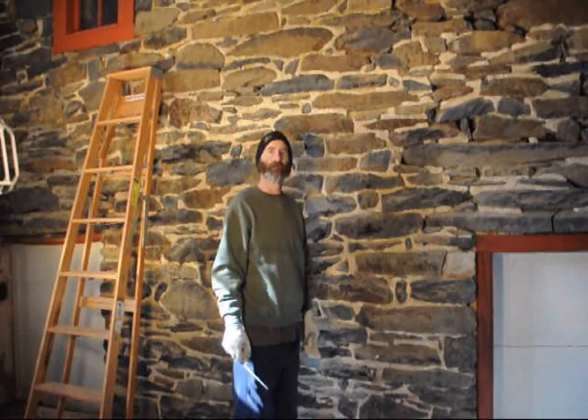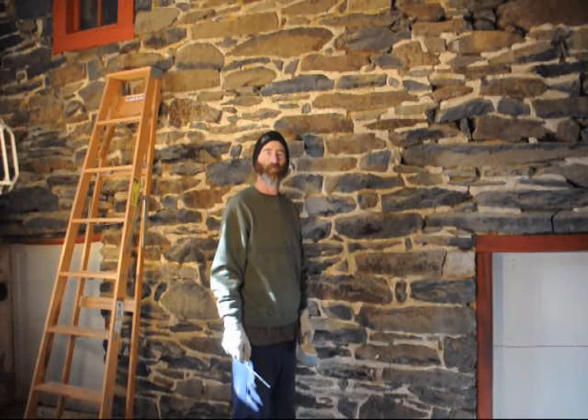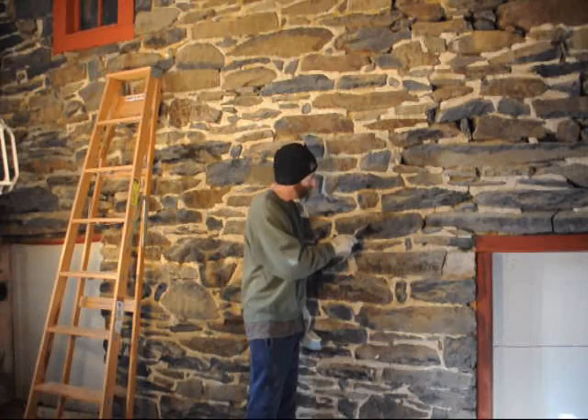This is Richard McGrath. He's here at Highland Hill Farm and he's pointing the stone wall in the interior of one of our barns. The barn dates back to about 1810. Go ahead, Richard.